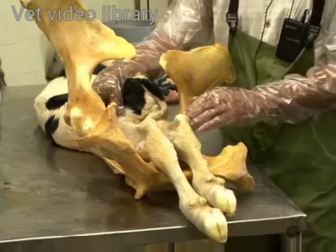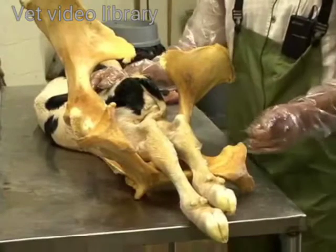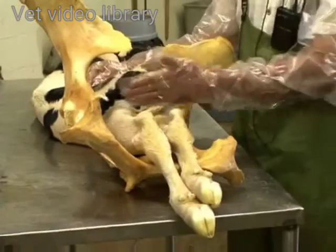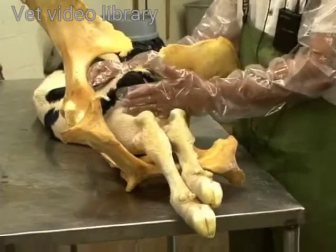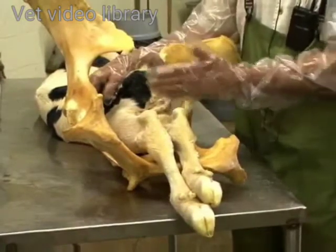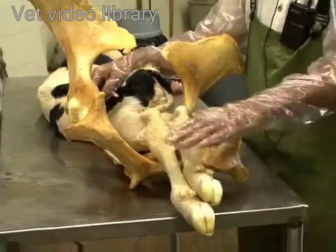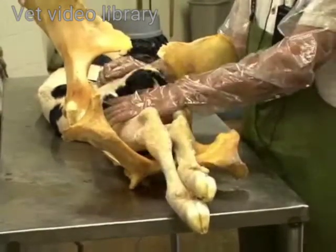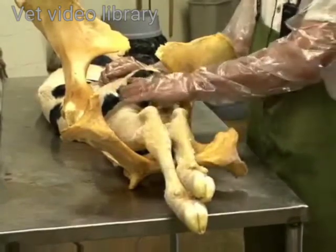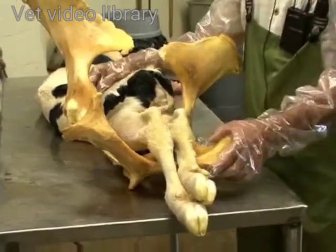One of the most important things to remember about a posterior presentation delivery — although it is possible and happens quite frequently — is that we as the assistants must make sure that the cow is fully dilated at the pelvic inlet and the birth canal in order to avoid any tears or injury that the force of expulsion of the calf can create. Once we put the chains in place and ensure full dilation and slowly extract the calf, this calf can be delivered posteriorly without any damage to the cow.